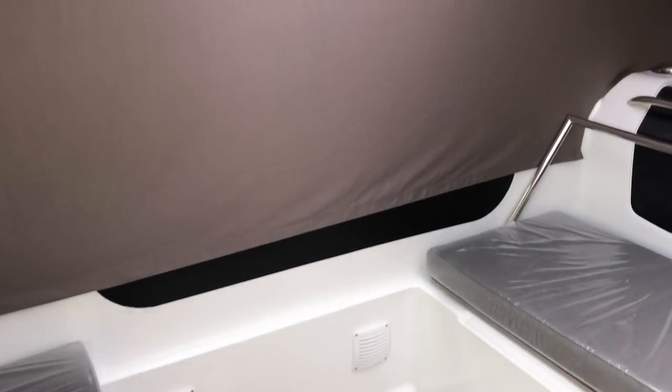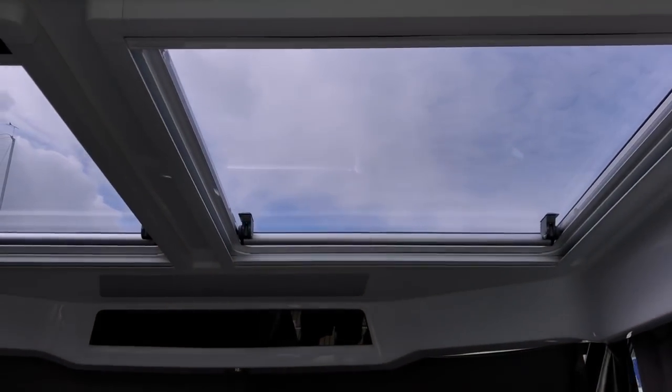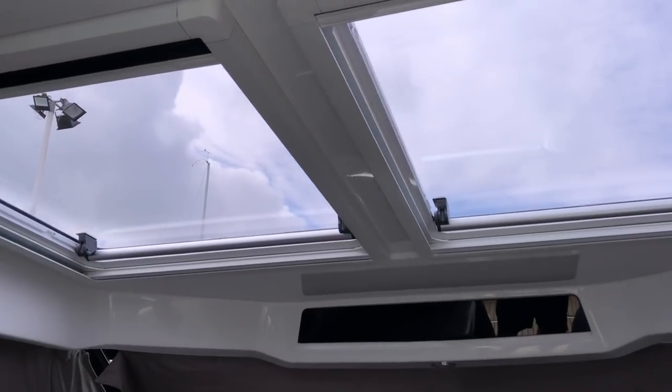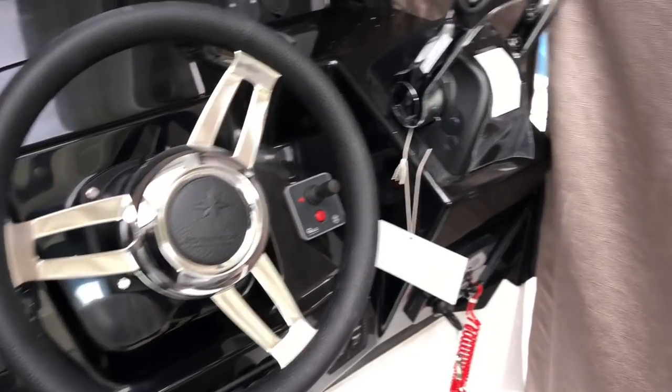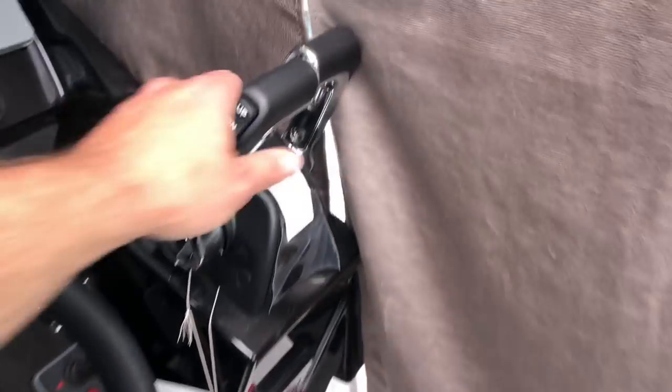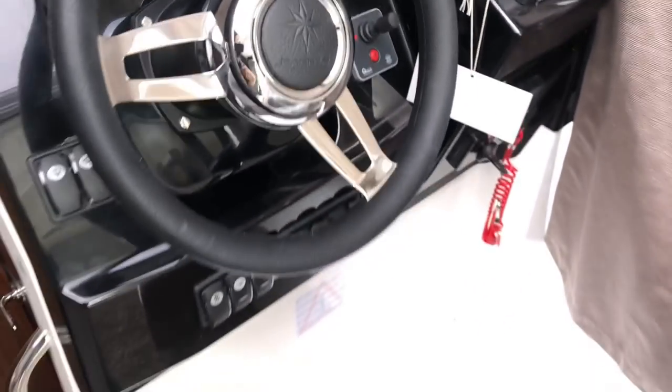We've got curtains all the way around the interior — these are blackout curtains, which are great for stopping light coming in. Looking up top, we've got two double sunroofs that both slide backwards, allowing lots of light and air in. This one will be specced with probably a nine-inch plotter — Garmin or Raymarine, you can choose what you want. We've got the barrel throttle controls here, drive-by-wire. The steering wheel is hydraulic.